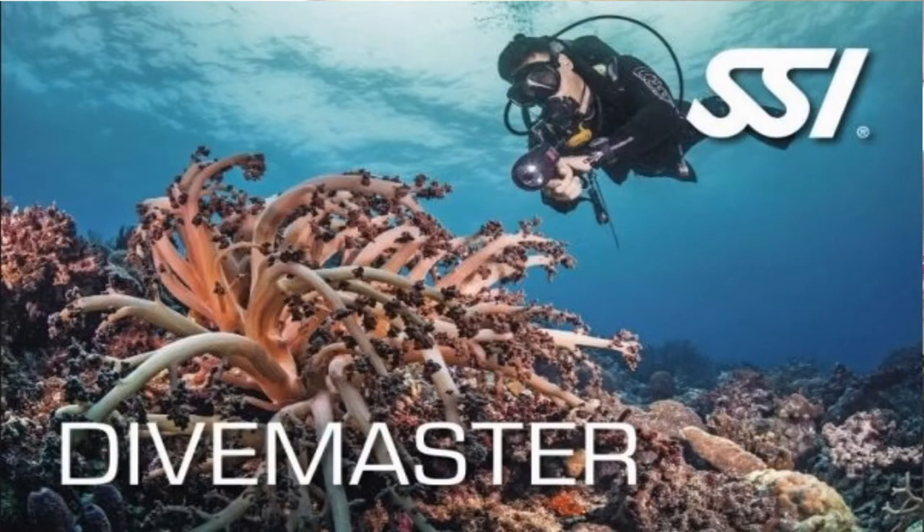What's up guys, it's Brian again from Lake Hickory Scuba Marina. Today we're going to talk about the divemaster certification from SSI. This is the first level of professional certifications you can receive.